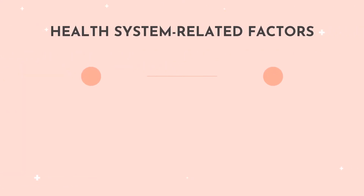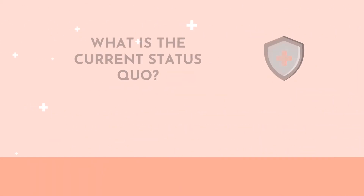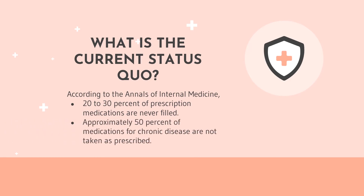Health system-related factors include a fragmented healthcare system and insufficient interaction time between healthcare providers and patients. According to the Annals of Internal Medicine, 20-30% of prescriptions are never filled and approximately 50% of medications for chronic diseases are not taken as prescribed.